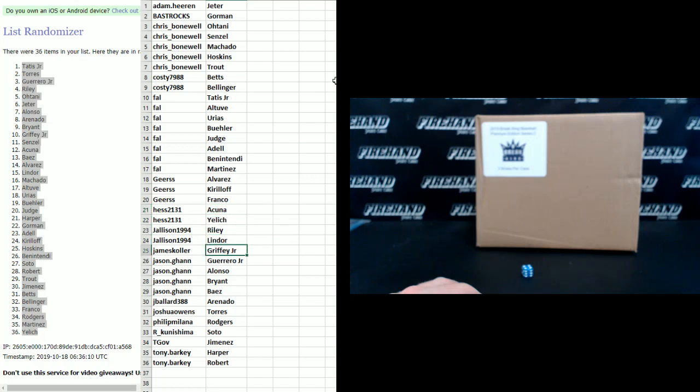J. Allison: Riley, Lindor. James Kohler: Griffey Jr., Jason Gaughan: Guerrero Jr., Alonzo, Bryant, and Baez. J. Ballard: Arenado. Joshua Owens: Torres. Philip Milano: Rogers. R. Kunishima: Soto. Tiga: Jimenez. Tony Barkry: Harper and Robert.